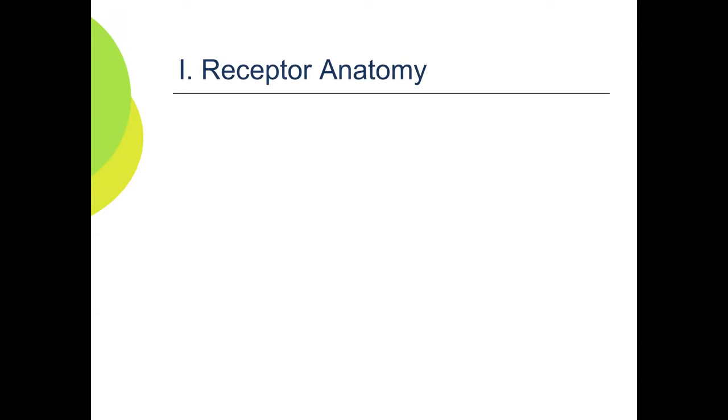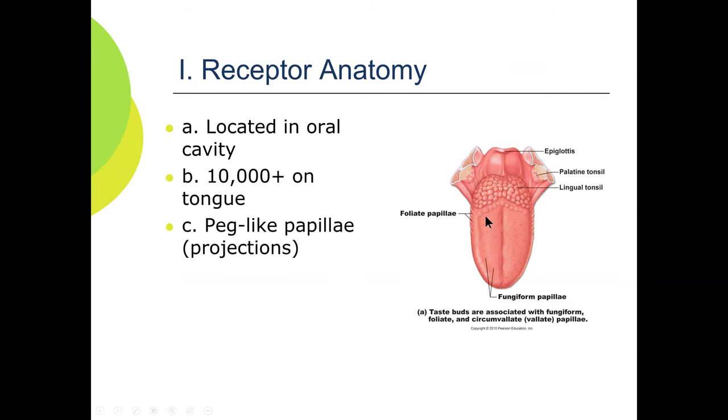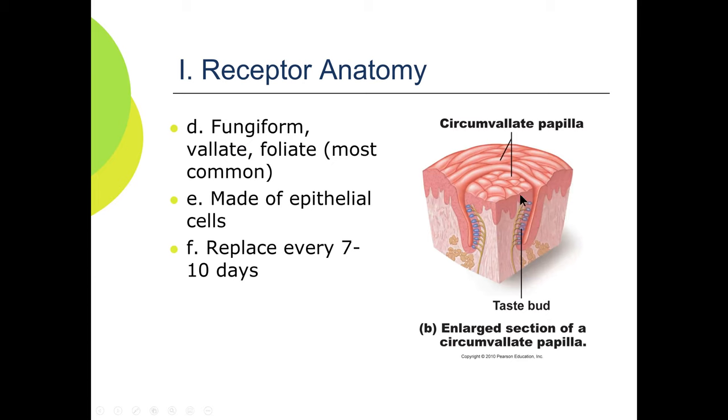Sense of taste — receptor anatomy. Taste buds are all over the tongue, 10,000 or more. They are papilla-like projections made of epithelial cells, replaced every seven to ten days. By contrast, the smell receptor cells are replaced around 45 to 60 days. An example: as you eat chips and run them across the tongue, you're sloughing off epithelial cells.